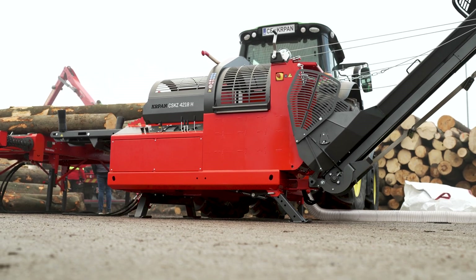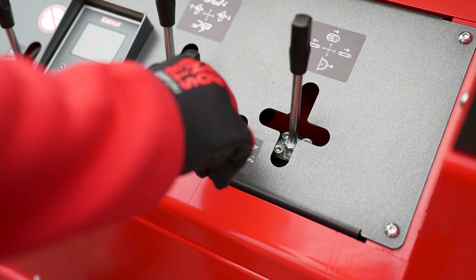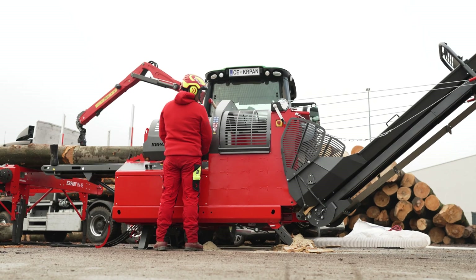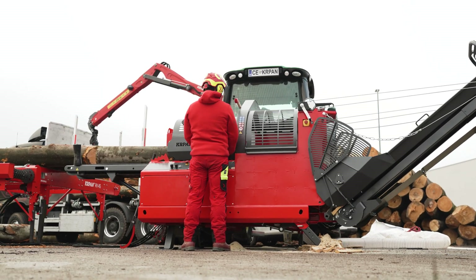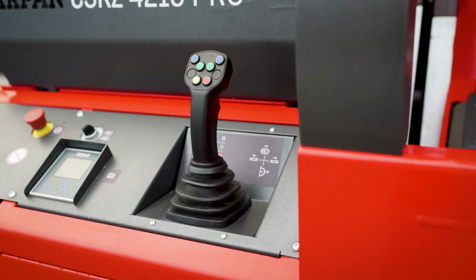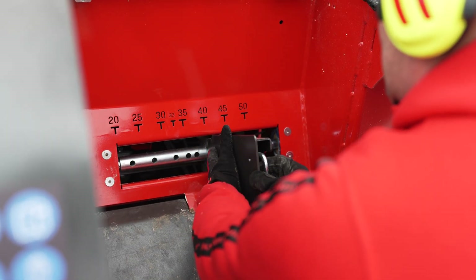There are two versions available. CSKZ-4218H is controlled by hydraulic valves with manual operation. CSKZ-4218 Pro is controlled by electromagnetic valves and a joystick where all movements of individual components are electrohydraulically operated, except for the adjustment of the log length.